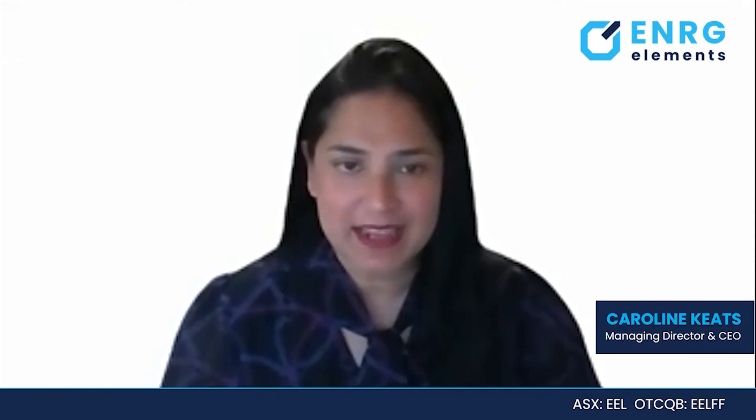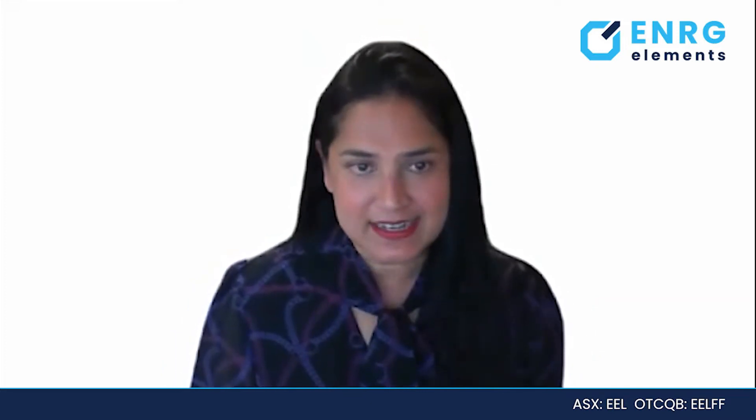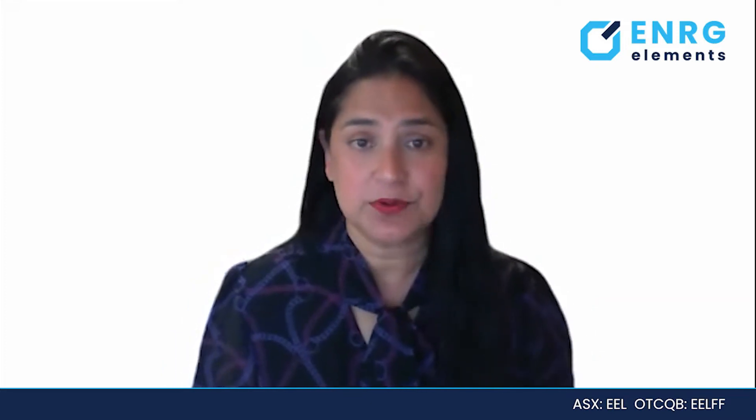Hi everybody, my name is Caroline Keats and I am the Managing Director of Energy Elements. Energy Elements is an ASX listed African focused exploration company. We have uranium assets in Niger and we have copper assets in the Kalahari Copper Belt in Botswana.